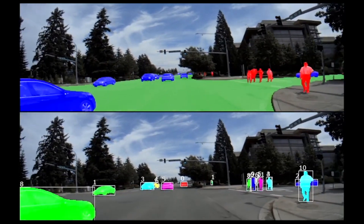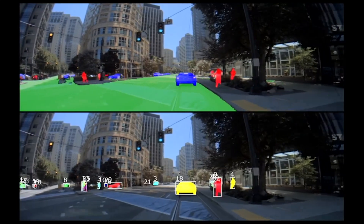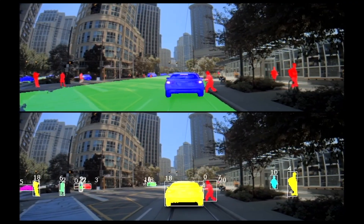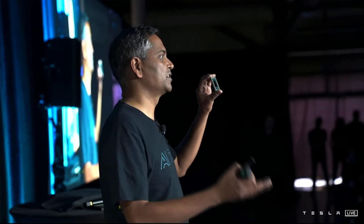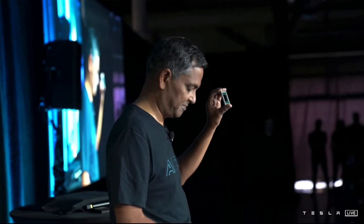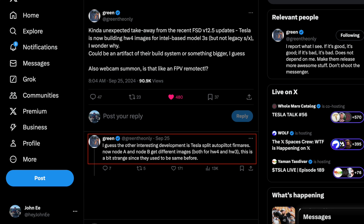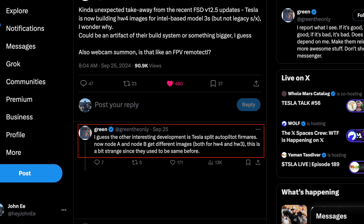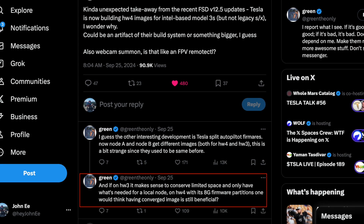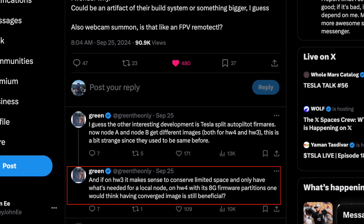Although nothing has been confirmed yet by Tesla, what we do know is that there is currently no Model 3 with a combination of Hardware 4 and an Intel-based processor. This means what Green has discovered is something completely new and currently being tested. The development of Autopilot firmware has split into two separate nodes — Node A and Node B — getting different images for Hardware 3 and Hardware 4, whereas they were combined in previous releases. Green states that build rollouts for Hardware 3 vehicles are primarily intended to conserve limited space and only include what's needed for the local node.